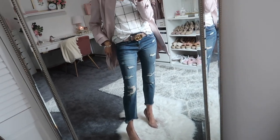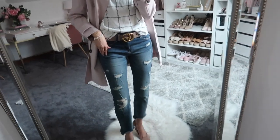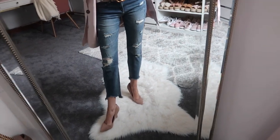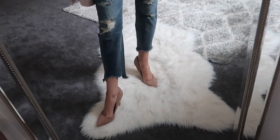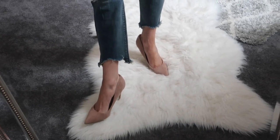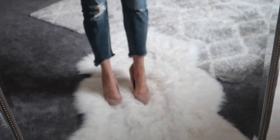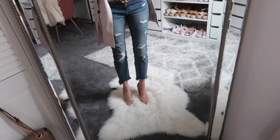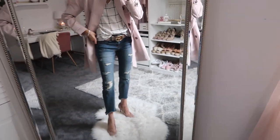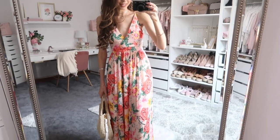These jeans are a different pair from the first ones — they have a bit more distressing, and the bottom hem has a raw, jagged edge that goes up asymmetrically on each side, which looks really cool. I totally love these jeans. They fit pretty much true to size, but if you're unsure, I'd go with the larger size.